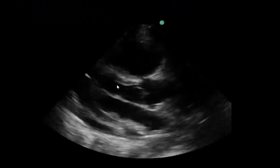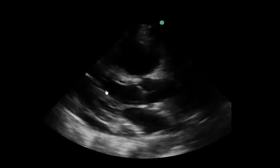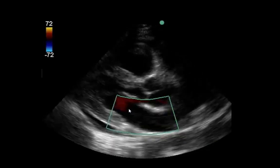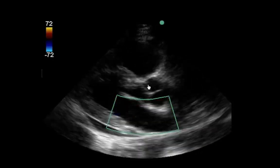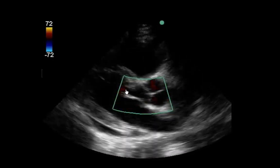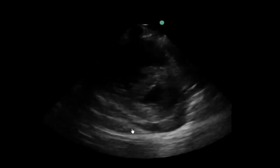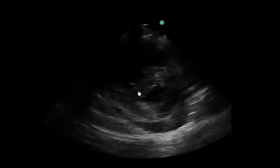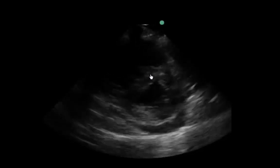Getting to the 2D images, we see LV systolic function which is normal to possibly even hyperdynamic with the LV cavity obliterating in systole. We see a pericardial effusion, which is preferentially around the ventricles and is small. There's no significant MR on color across the mitral valve, and the aortic valve seems to open well, indicating likely no significant aortic stenosis, with no significant aortic regurgitation either. In the parasternal short axis view, we see a significant D-shaped septum indicating both pressure and volume overload in systole and diastole in this patient.